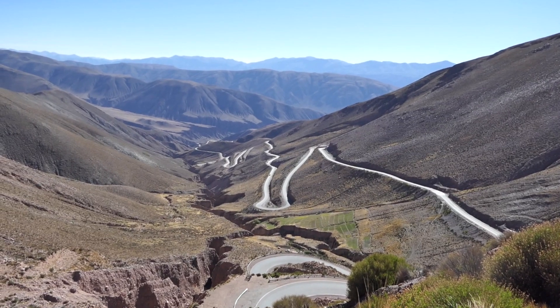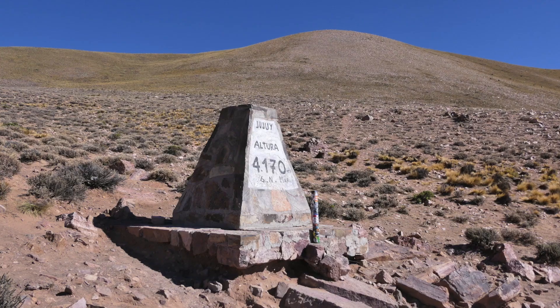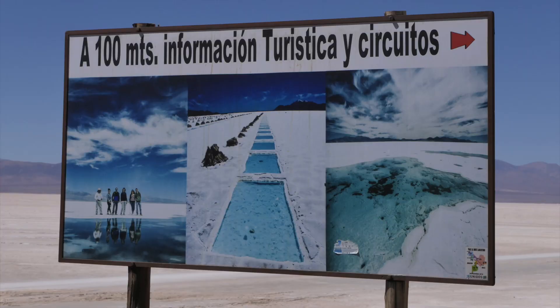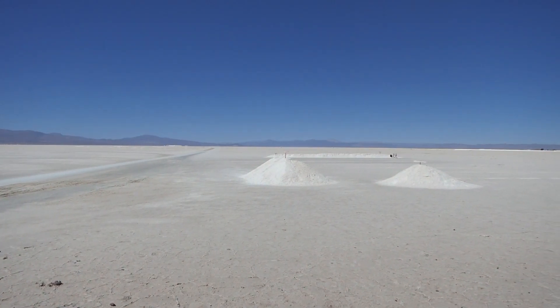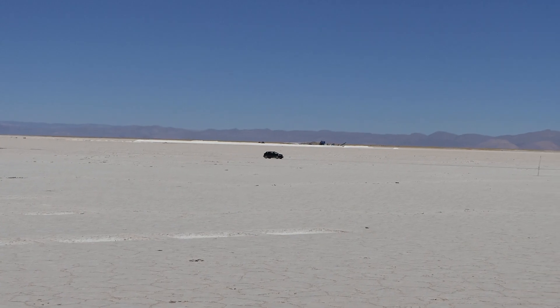From Permamarca, we traveled literally up the road to a pass at 13,700 feet before descending to the Salinas Grande at 11,000 feet, the largest salt flat in Argentina. This plain is the remnant of a lake that dried up 12,000 years ago after the last glacial retreat.